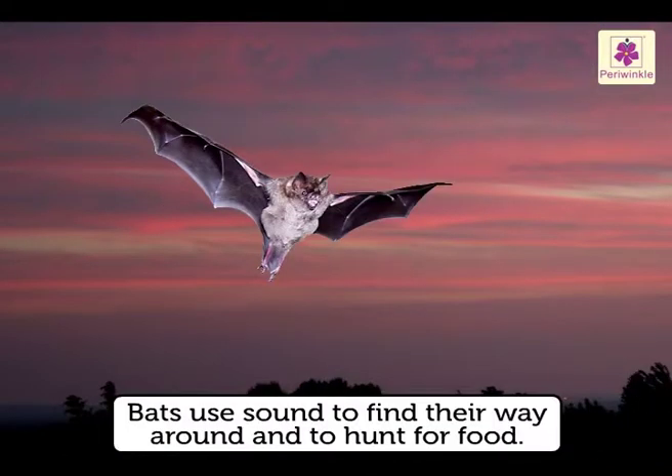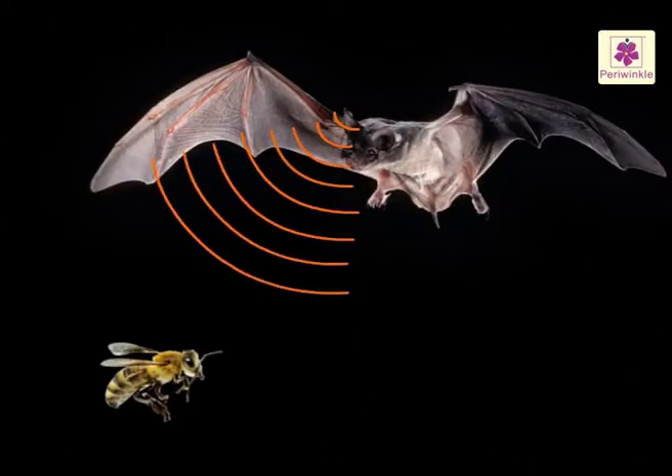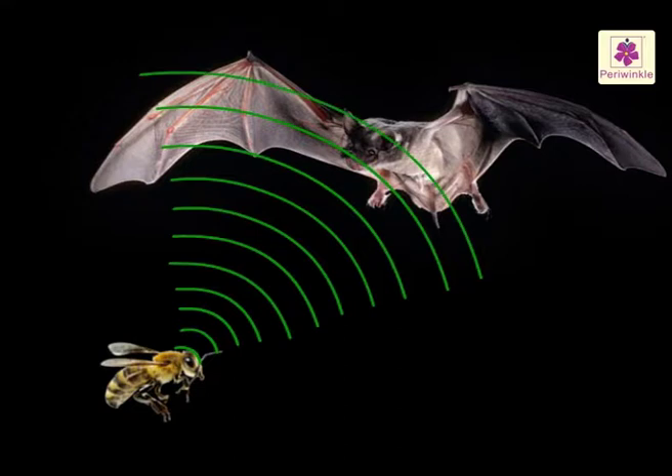As bats have very poor eyesight, they use sound to find their way around and hunt for food. Bats make high-pitched sounds while flying; these sounds touch nearby objects and bounce back to them as an echo. Most of these noises cannot be heard by us.